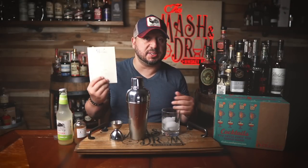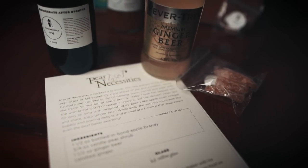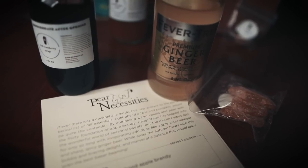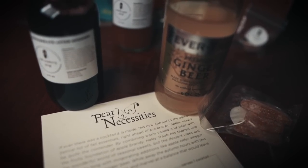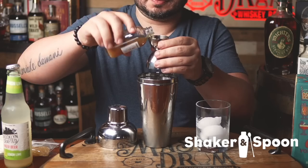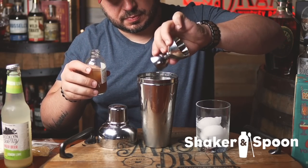The cocktail is called Pear Necessities. I already have my bottled-in-bond brandy in the shaker. I just need my supplied ingredients of vanilla pear shrub, ginger beer, and candy ginger. They supply everything except for the alcohol, but at least you don't have to go around shopping for hours trying to find all these unique ingredients. I need three-quarters of an ounce of the vanilla pear shrub, which sounds delicious.